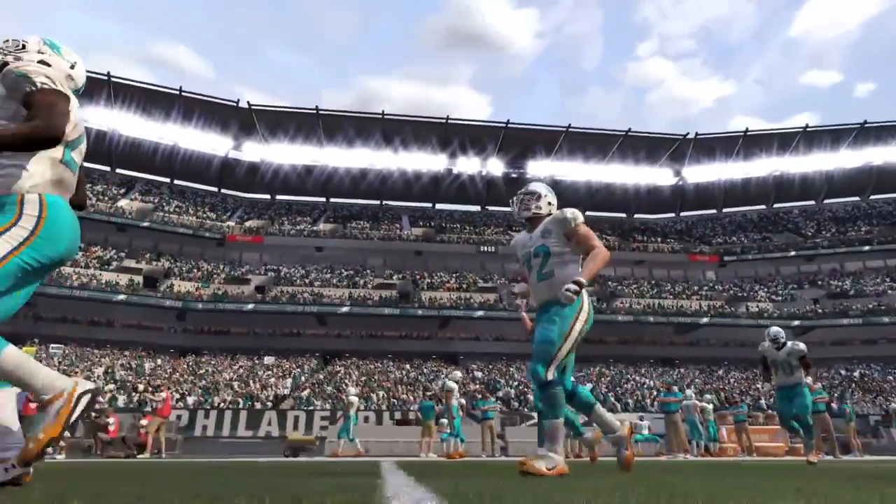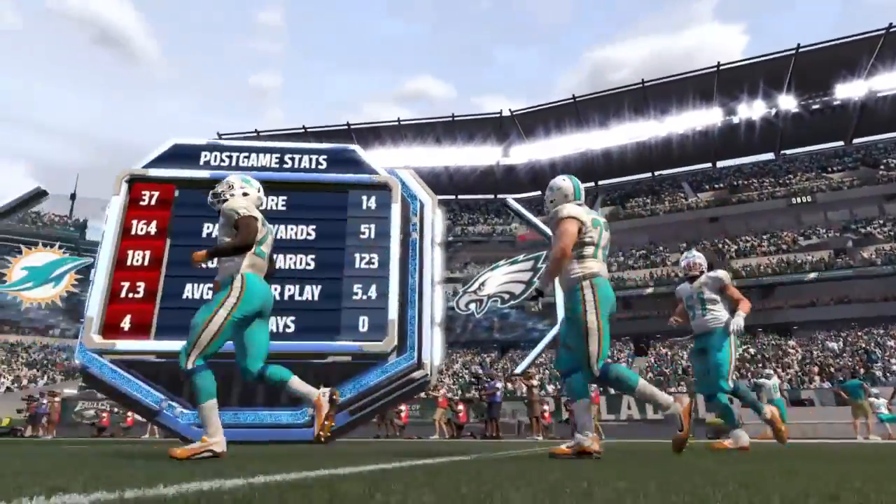So for Phil Simms and all the crew at EA Sports, Jim Nance saying so long for now.